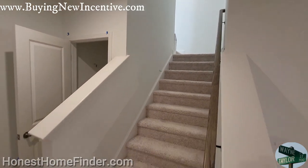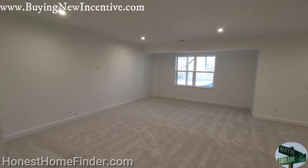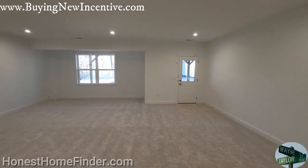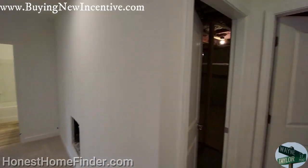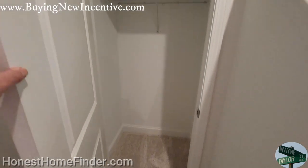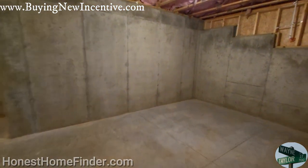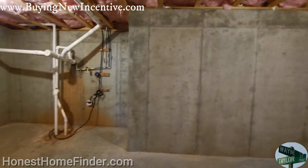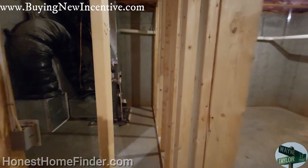All righty, made it down in the Riverton. This is a bunch of space down here, boys and girls. Huge. Starting on the right by the stairs — nice coat closet. This is just going to be storage, guys. I reckon you could probably do something with it if you really wanted to. Looks like this is where your furnace is going to be.